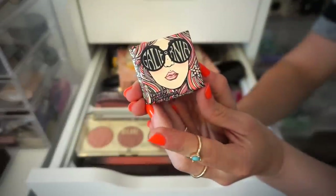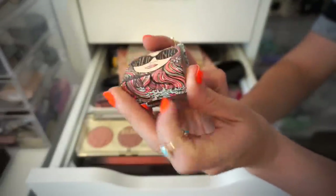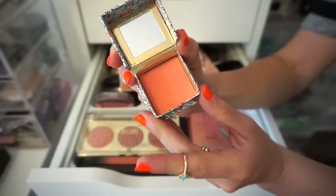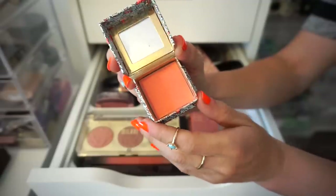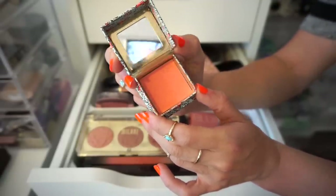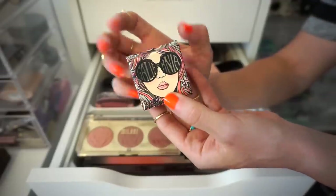Let's talk about a singular blush right here. This is the Benefit California Blush in just a deluxe size. If you guys have been watching my videos, you will know that this is definitely one of my favorite blushes of all time. If I had to probably choose one blush, it would most probably be this one — it's just perfection, especially for the summertime. It looks so sexy with that orangeness galore. So this I'm for sure keeping.